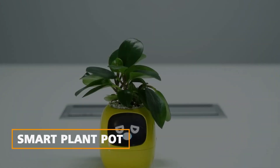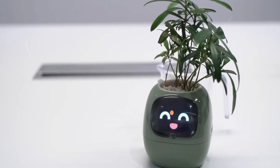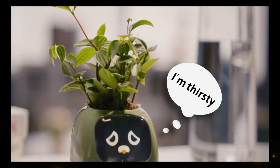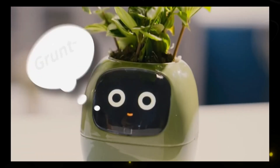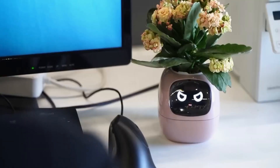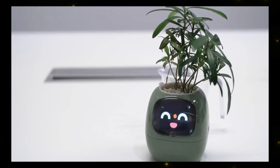Smart Plant Pot. For those whose gardening skills leave a lot to be desired, the Smart Plant Pot is a lifesaver. With over 70 quirky animations and gestures, it explains your plant's needs in a user-friendly way. Equipped with sensors and a plant database, it acts as a knowledgeable plant guru, ensuring your plants are happy and thriving.